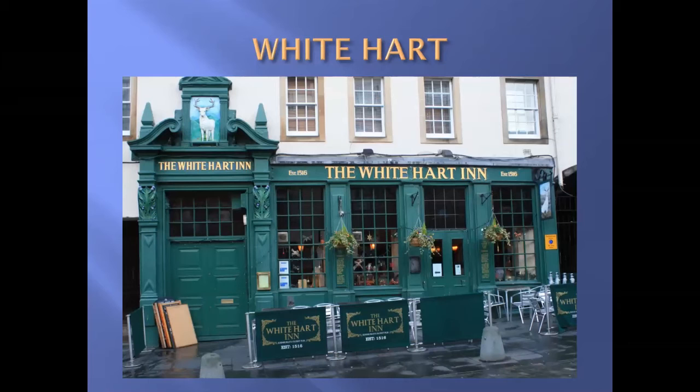Our next pub is the White Hart. The White Hart is arguably the oldest pub in Edinburgh, established 1516 — though others will dispute that, such as the Sheep Heid at Duddingston, which is probably even older, but is it in Edinburgh? The White Hart has seen quite a number of famous people visit in its time.